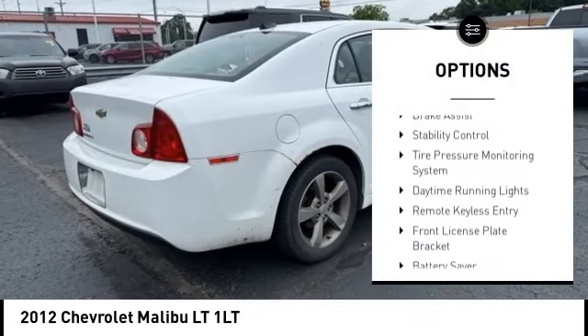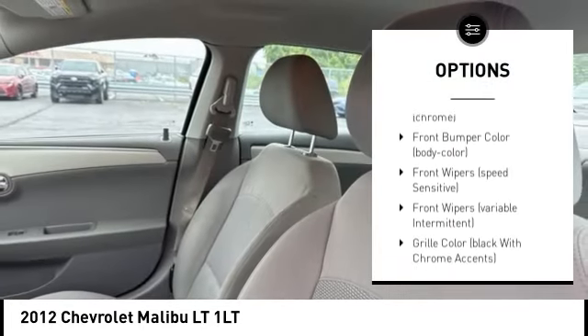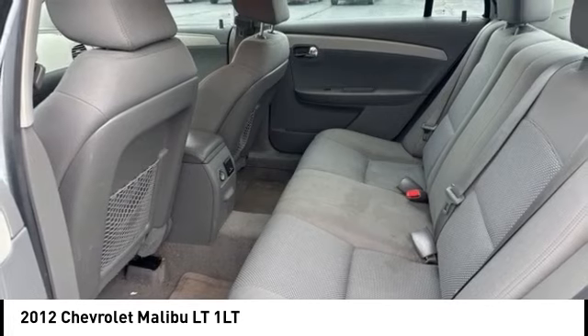Here are some of this vehicle's great options: alloy wheels, brake assist, stability control, tire pressure monitoring system, daytime running lights, remote keyless entry, front license plate bracket, battery saver, front stabilizer bar, speed control.